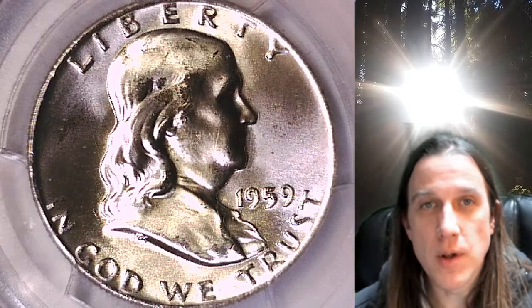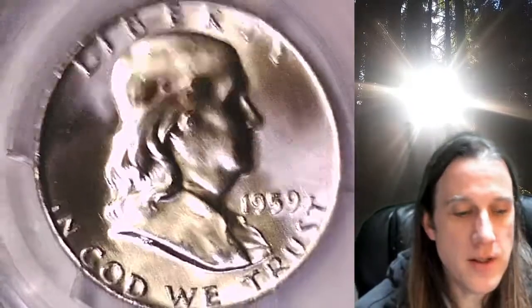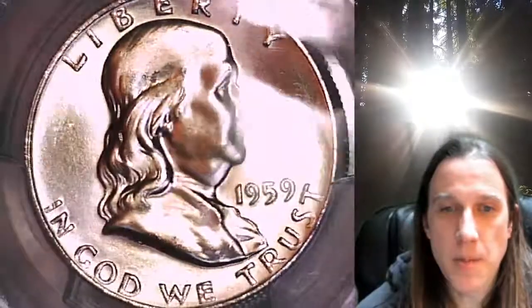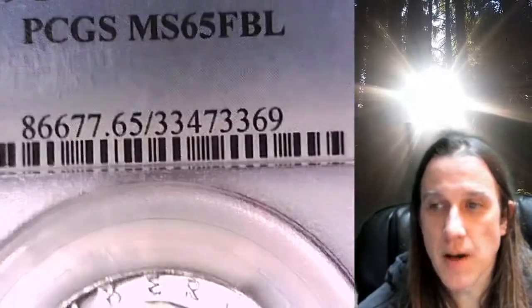Welcome to Time Traveler's Coin Exchange. The next coin we're going to take a look at is a 1959 D Franklin Half Dollar. This one is a business strike coin from the Denver Mint. It has been graded by PCGS and they graded it Mint State 65 with full bell lines. We'll take a look at Franklin on the obverse and then we can take a look at the reverse.